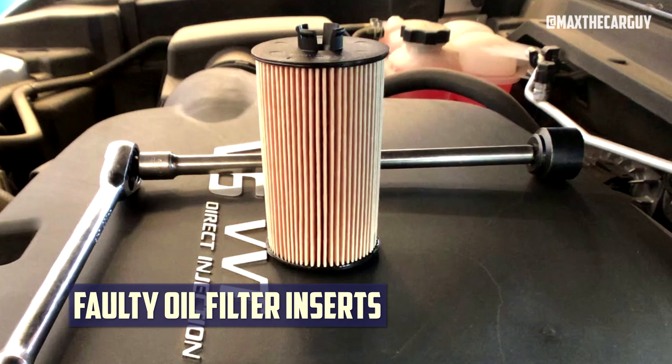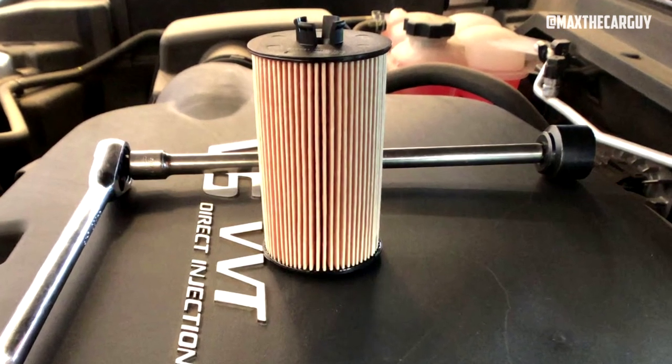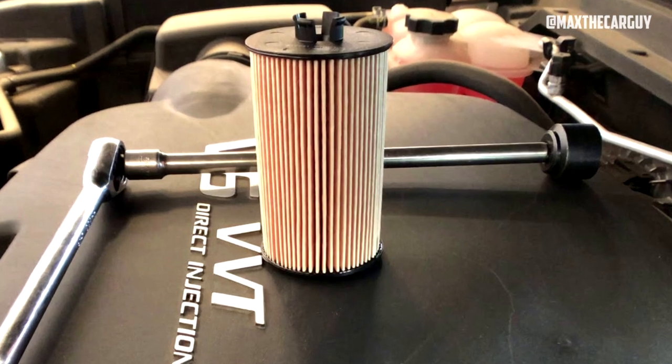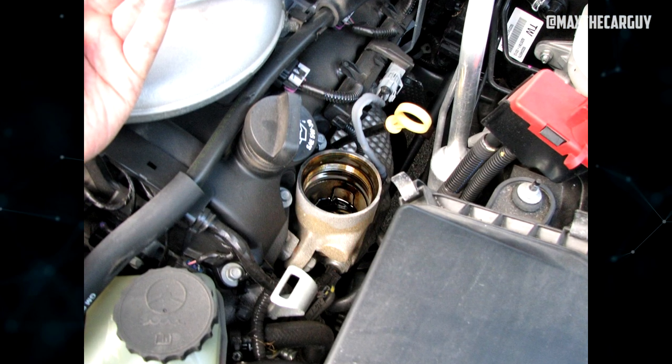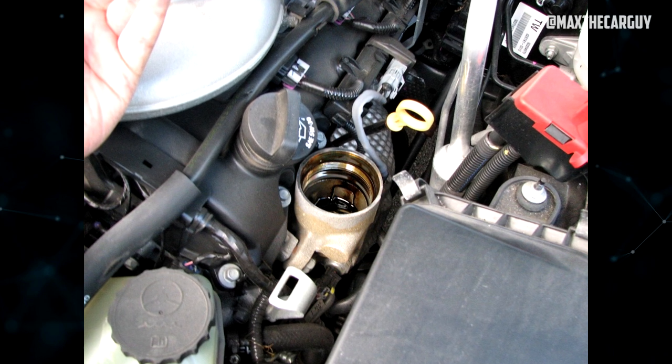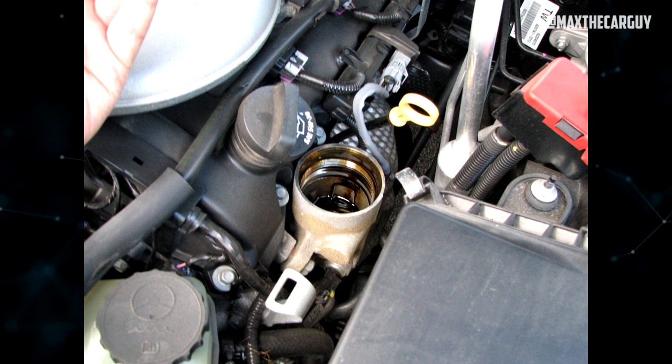Faulty oil filter inserts: A few owners voiced their concerns about this. When changing engine oil, extra care must be taken when removing the oil filter's insert. Regular removal led to insert damage and engine failure from an oil leak. The owners also mentioned that numerous other people have reported having the same problem on unofficial forums.